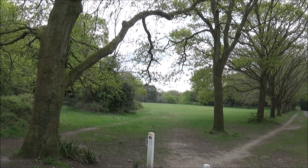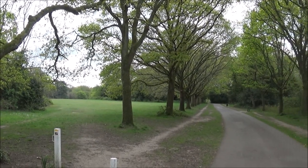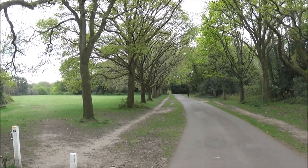We're going to head back past the last remaining pond in this direction. I'll show you the Children's Play Park and a very nice cafe, and then I've finished the walk.